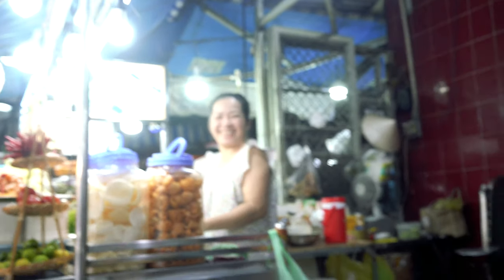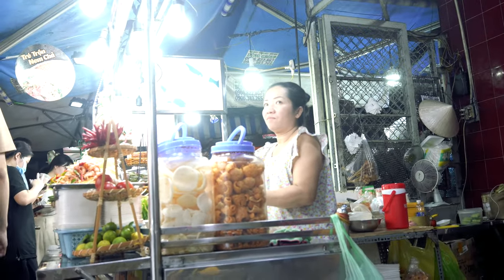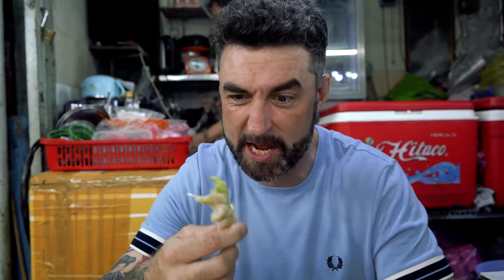Absolutely delicious. Pickled chicken feet — I know mom off camera wants me to shut up because she loves chicken feet, they're her favorite, and that's why we started with them. Oh yeah — noong, super good, it's really tasty. Much better with the nook cham. Oh, it's so much better with the sauce. I take back everything I said. With the nook cham, it's a solid 8 out of 10. These are delicious.